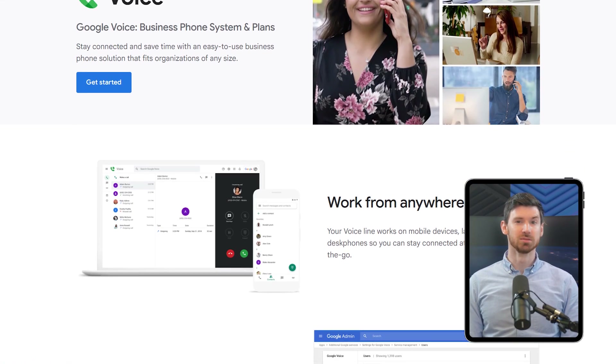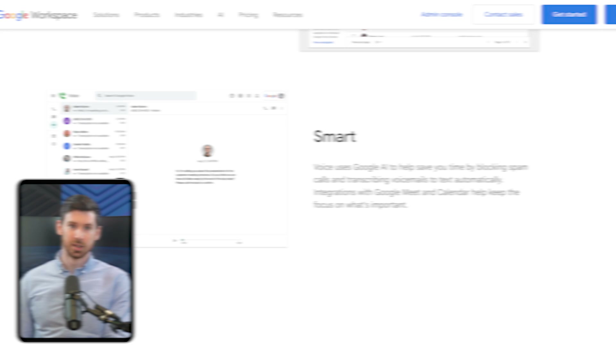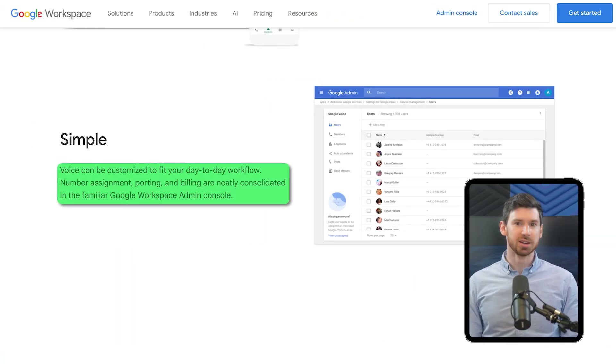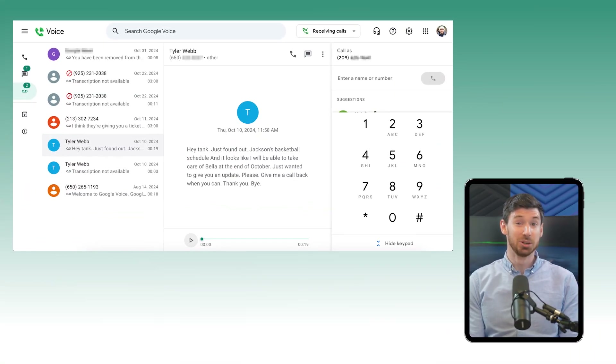In day-to-day use, the two systems have some pretty distinct differences. With Google Voice, I loved being able to text clients right from my laptop and copy information from emails without picking up my phone. The voicemail transcriptions were mostly accurate and saved me time. But Google Voice had limitations that became more obvious as we got busier. One Monday morning I came in and saw three missed client calls from Friday afternoon — they all came in within 20 minutes of each other, and since Google Voice doesn't have call queuing, they all went straight to voicemail. One was a pretty big potential client who ended up going with someone else because they couldn't reach us right away.